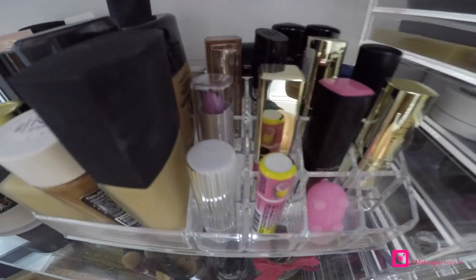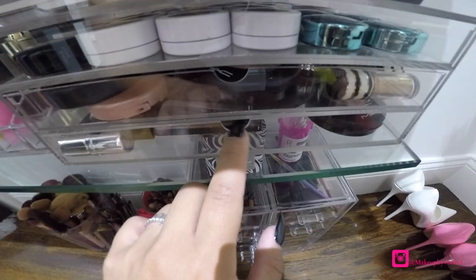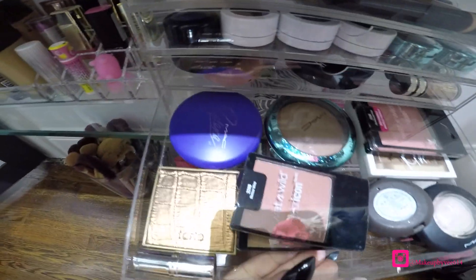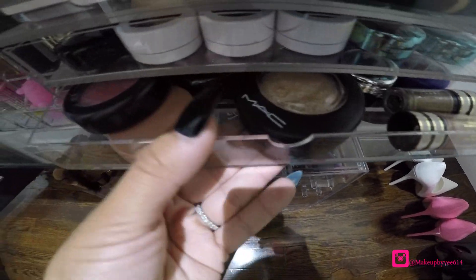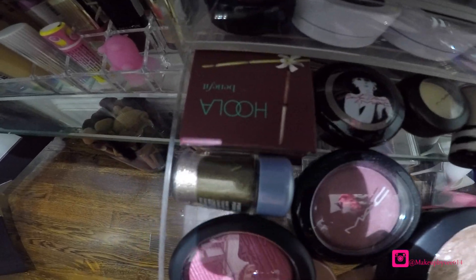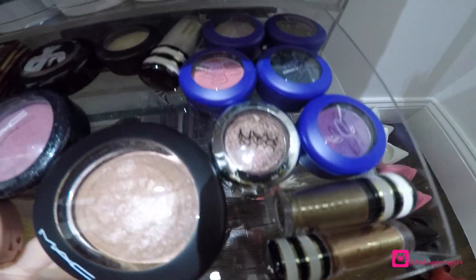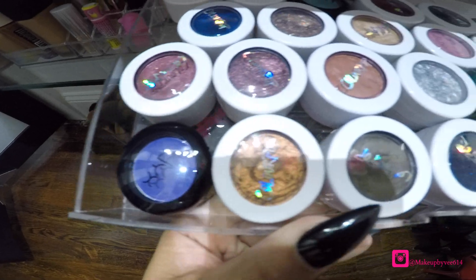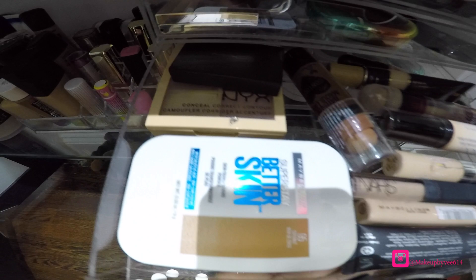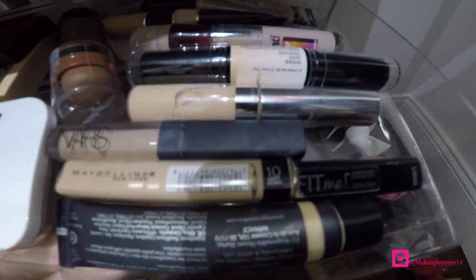Some highlight back there, more lipsticks, here we have the bronzer. Some blushes, bronzers, eyeshadow. Some color pod eyeshadows — they are my favorite. And these are all my concealers, some contour.